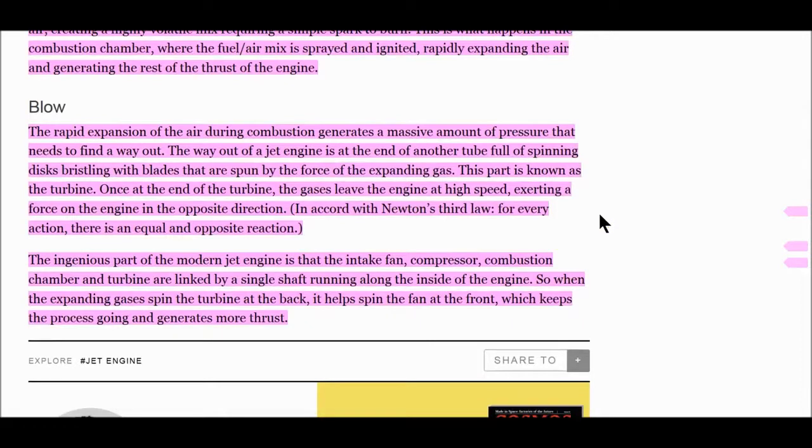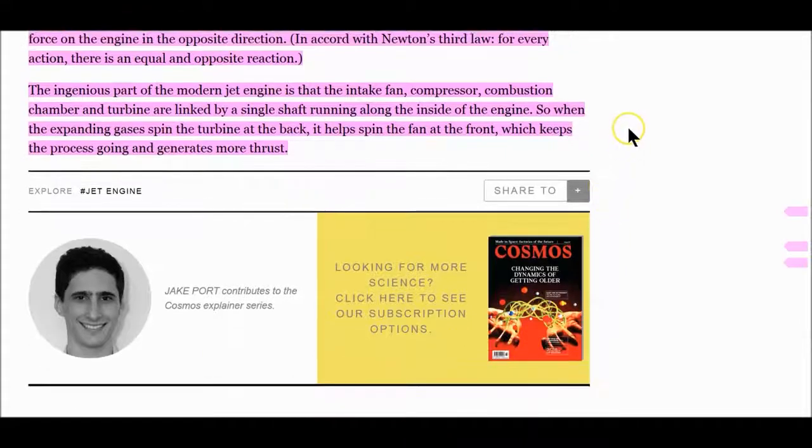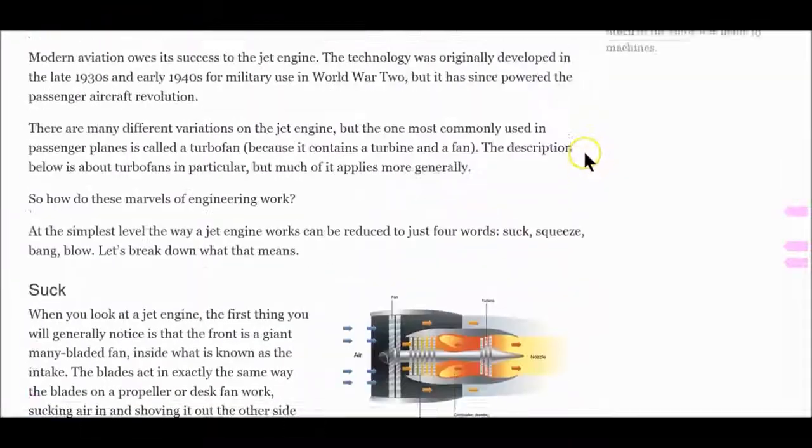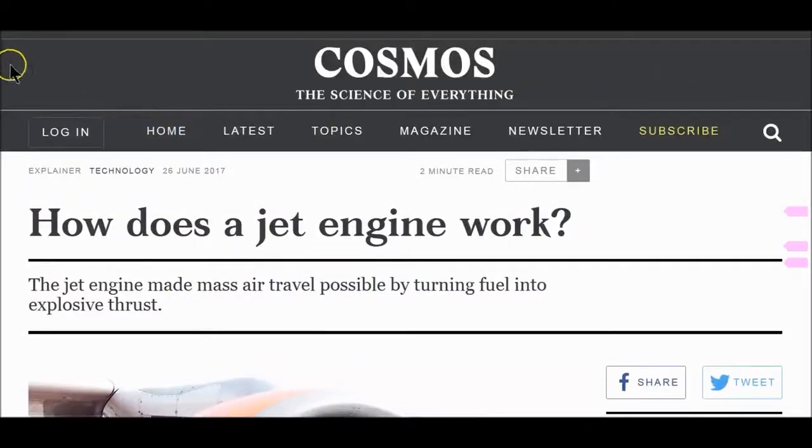This is what happens in the combustion chamber — yes, fuel is added, but not in the amounts they're claiming. The way of the jet engine continues with another tube full of spinning discs bristling with blades, spun by the force of expanding gas — this part is known as the turbine. Once at the end of the turbine, the gases leave the engine exerting a force in the opposite direction — this is why people smell gas from the engines. The intake fan, compressor, combustion chamber, and turbine are linked by a single shaft, so the expanding gases spinning the turbine also spin the fan at the front, creating almost perpetual energy.